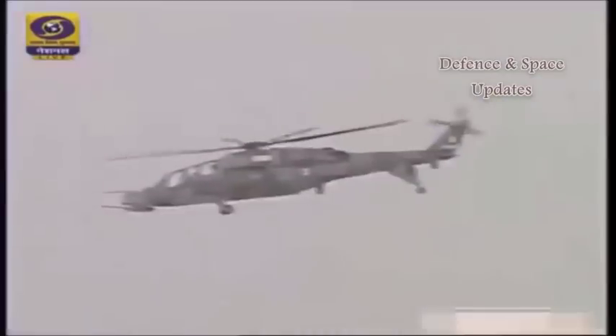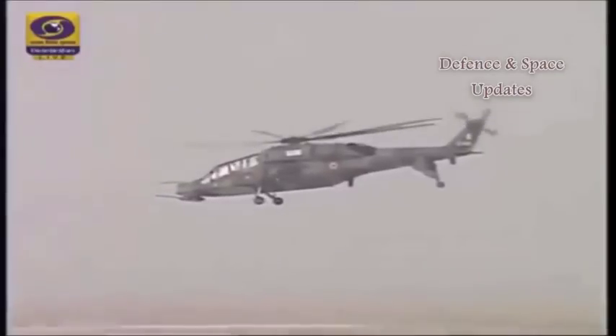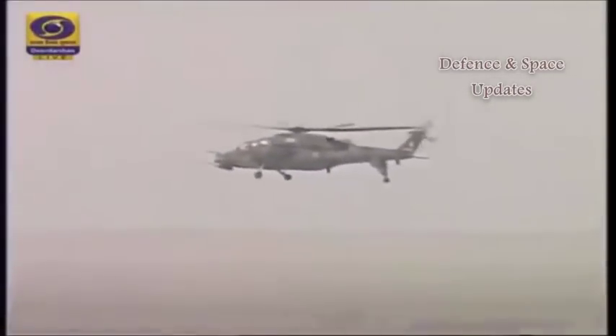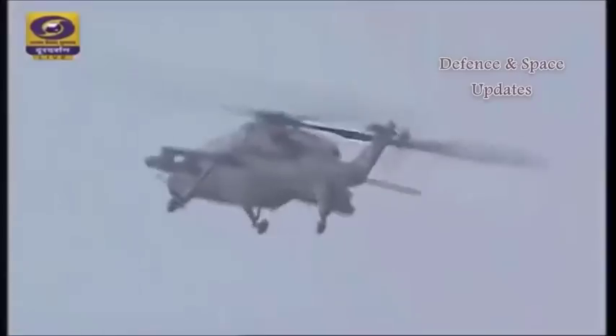The trial of its strike capabilities is going on at Pokhran Field Firing Range in Jaisalmer. Defence Research and Development Organisation, DRDO, Indian Air Force and HAL scientists are supervising the testing. During the trials, DRDO, Air Force and HAL officers and scientists are present, checking the LCH on various parameters.